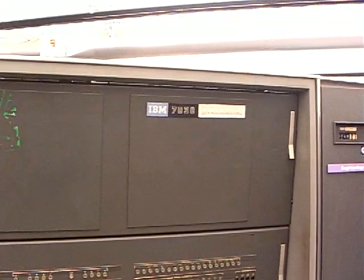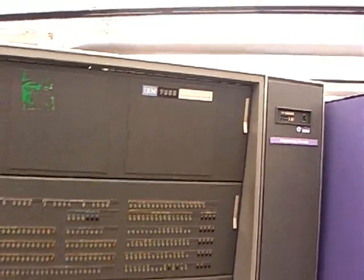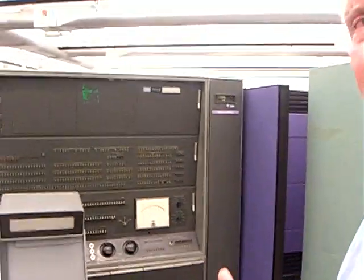The system had been sent to Los Alamos National Laboratories in New Mexico. It was installed and they began to process information using the real atomic data for work being done there. It could not achieve the performance specifications that the contract required.